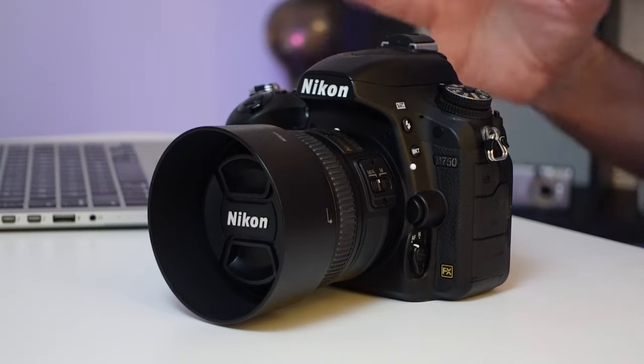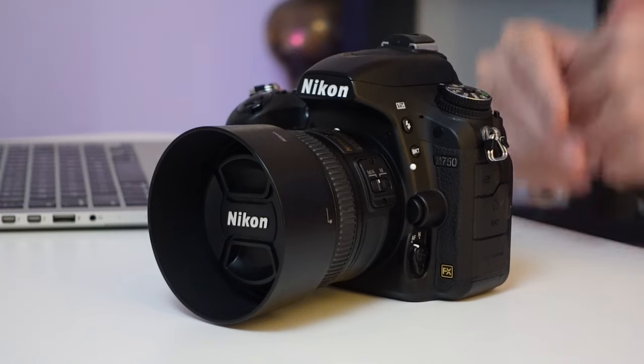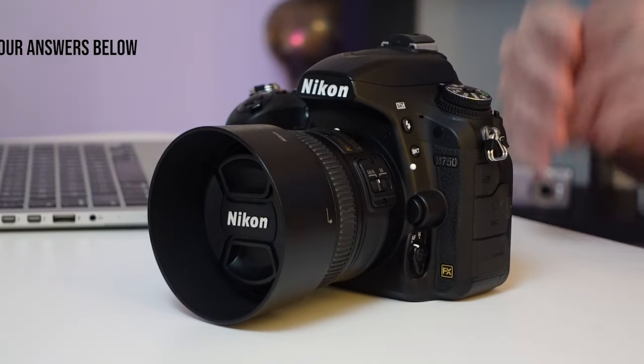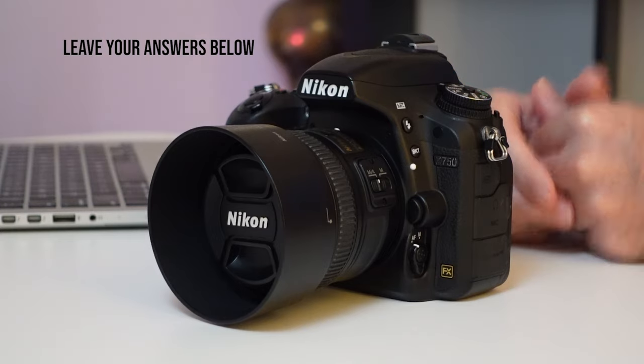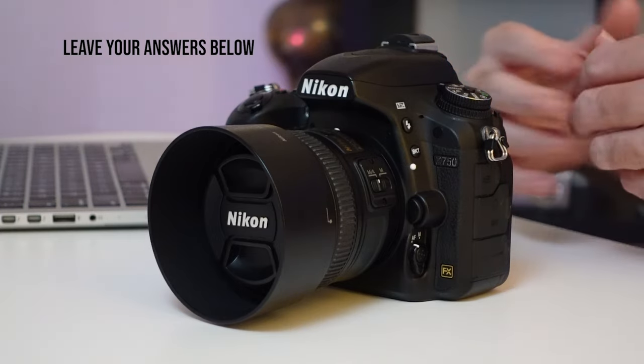I'd love to hear from all those D750 owners out there, or those who used to own it — what do you, or did you, mainly use the D750 for? Leave your answers in the comments below. It is a brilliant day here at my studio; I might grab the D750 and go out and have a little bit of fun. Thank you so much for watching. Never stop creating and I'll see you next time.